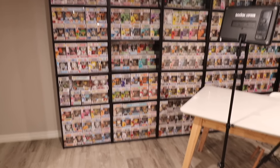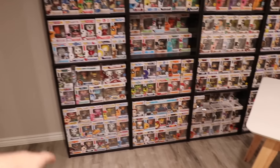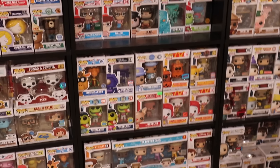Over here on the left, this is where I have a lot of my Funko Pops. This is where I've got my ad icons, as well as a couple Disney ones down there. That shelf right there — you guys can probably tell — these are a lot of the newer ones. It's kind of just a mishmash. I don't really know what to put there.